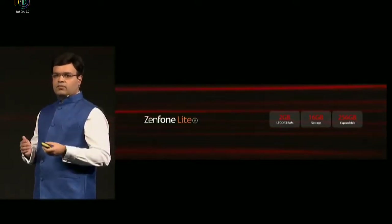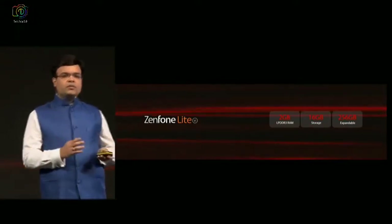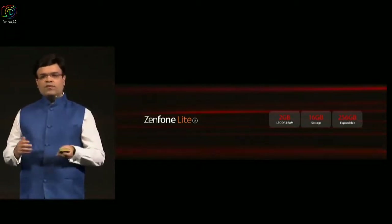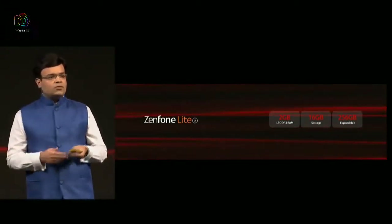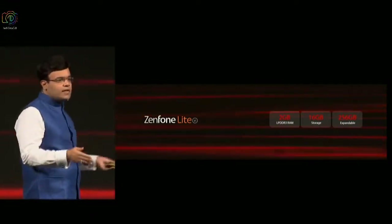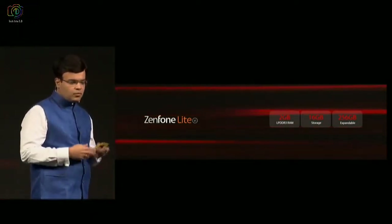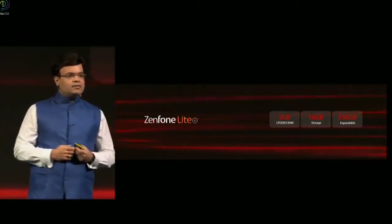Coming to Lite, which is going to be our smartphone for all Indians, it comes with 2 GB RAM and 16 GB storage and 256 GB expandable memory. This phone will actually compete with products like Redmi 6A in the market, which gives you a quad-core MediaTek processor, but we will be giving you a Snapdragon octa-core processor at a similar price point.